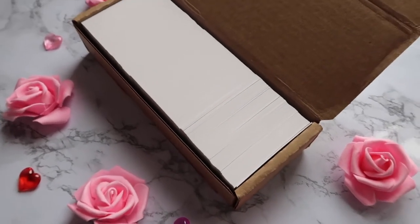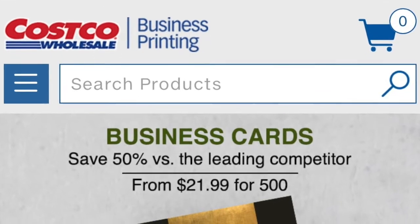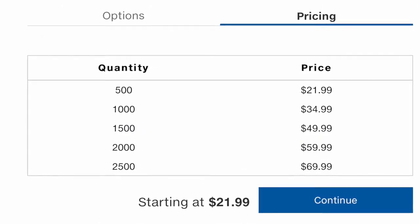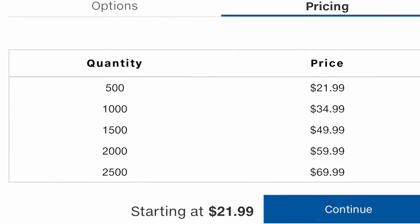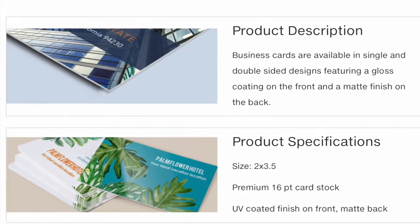I ended up ordering 500 of them for only $21.99 — that's about four cents per card. Unfortunately, they don't have the option of ordering less, so that is one of the downsides of buying them at Costco.